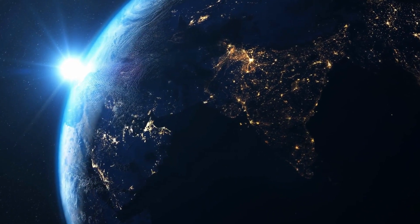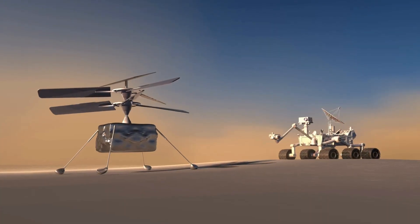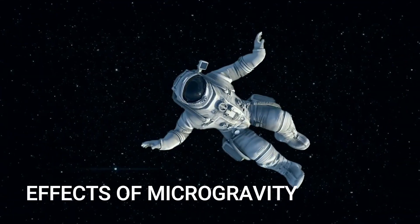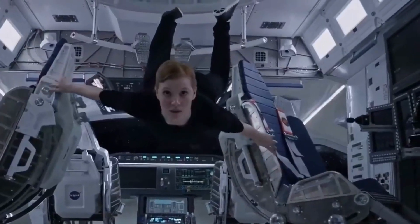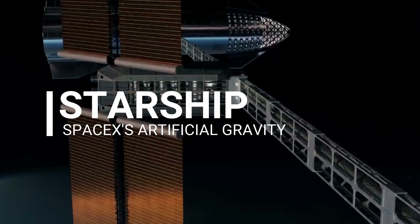For the first time in human history, we have a strong probability of stepping onto the surface of Mars. This is due to Elon Musk's unwavering desire. The millionaire is constructing the Starship, a massive spacecraft that will ferry volunteers over the huge distance between Earth and Mars. Because the mission would take months in deep space, SpaceX must devise a method to safeguard passengers from the effects of microgravity throughout the journey. This is why SpaceX developed an artificial gravity Starship. Join us as we investigate SpaceX's incredible artificial gravity Starship.